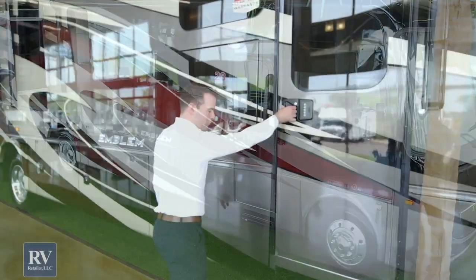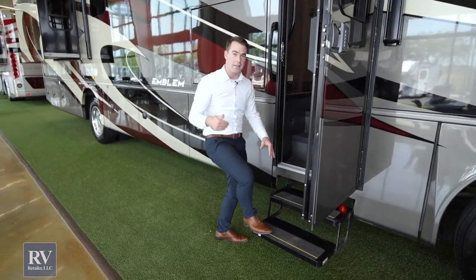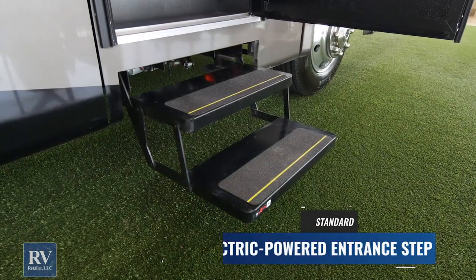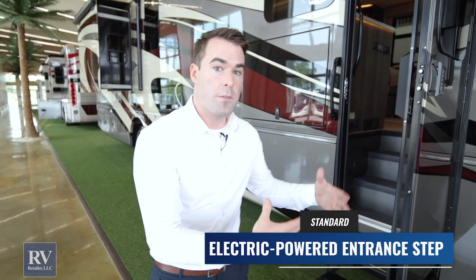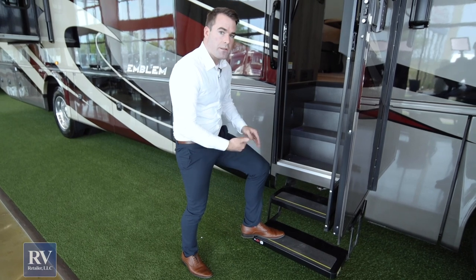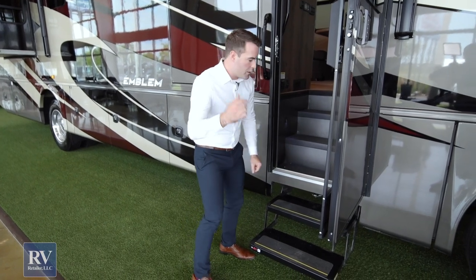As we go to the inside of the Integra Emblem, you'll notice the two-tier electric step system. This is really what you find on really expensive buses, and you'll hardly ever see this on gas Class A's. Integra wants those people coming from high-end diesel pushers to still have that incredible quality. It's only a couple inches off the ground versus some others which might have one electric step or a weird version of an integrated step.